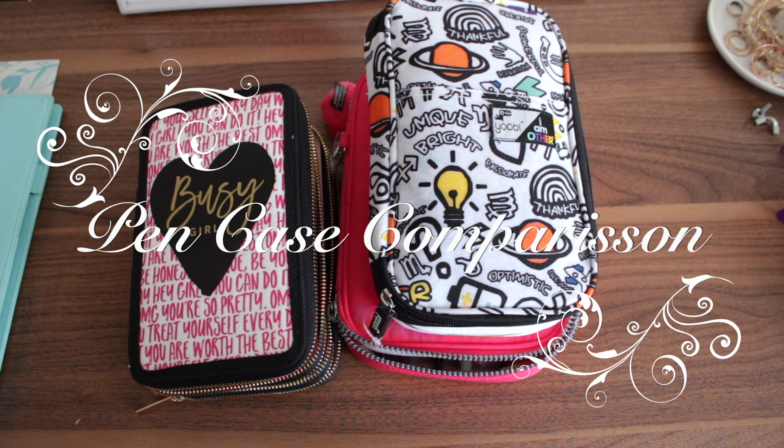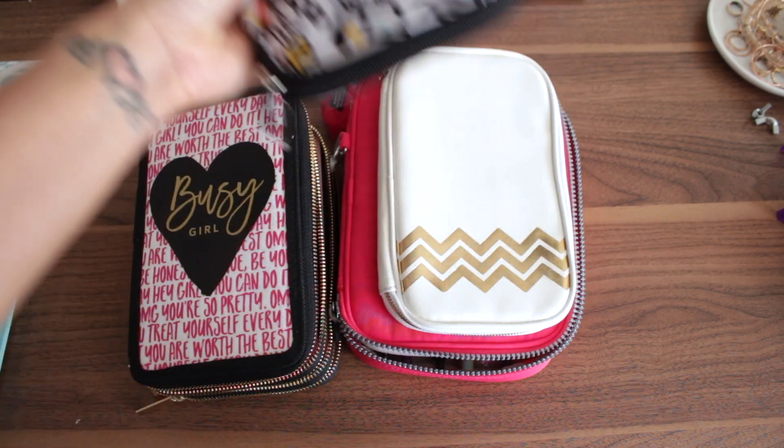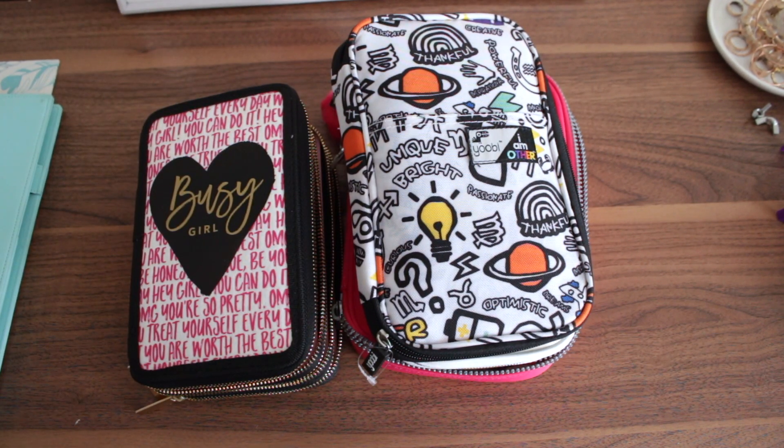Hey guys, thank you for tuning into my channel. This was a requested video — I did an Instagram livestream and people wanted me to compare some pen cases. So here we are: we have a UB pen case, the Webster's Pages, the Kipling case, and the Recollections case. I'm just going to compare them and also compare prices.